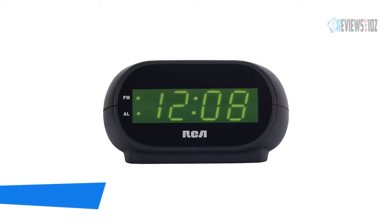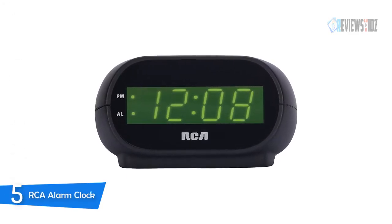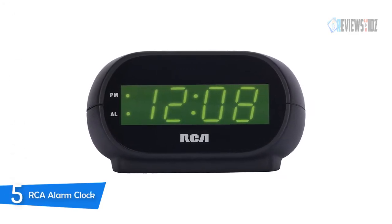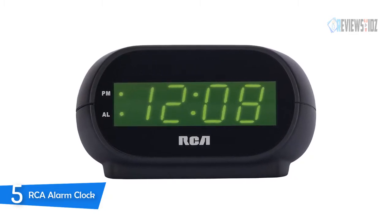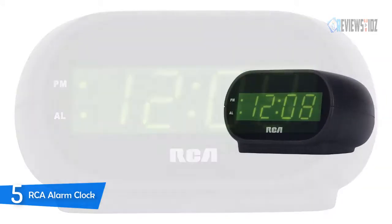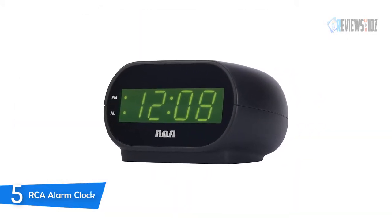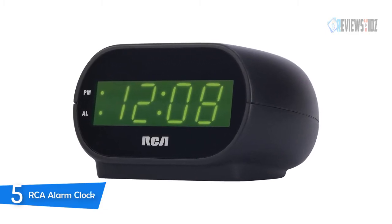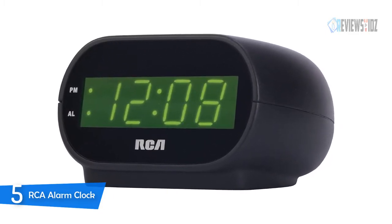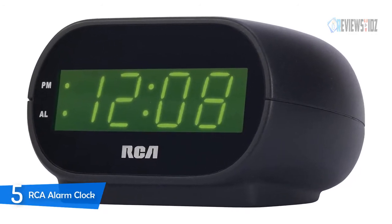Number 5: RCA Alarm Clock. The RCA digital alarm clock is an affordable, streamlined alarm clock that offers a snooze function, a large red 1.4-inch display for increased visibility, and a no-worry battery backup. The time and alarm indicator are clearly displayed, and the high/low brightness control lets you adjust the time readout as needed. The volume is loud enough to wake whoever is in the room.